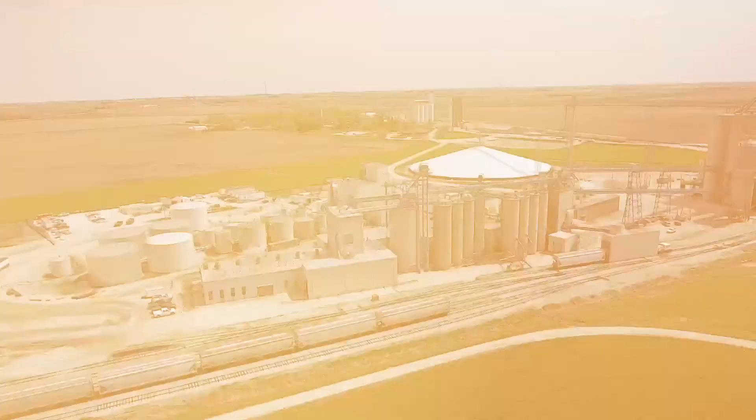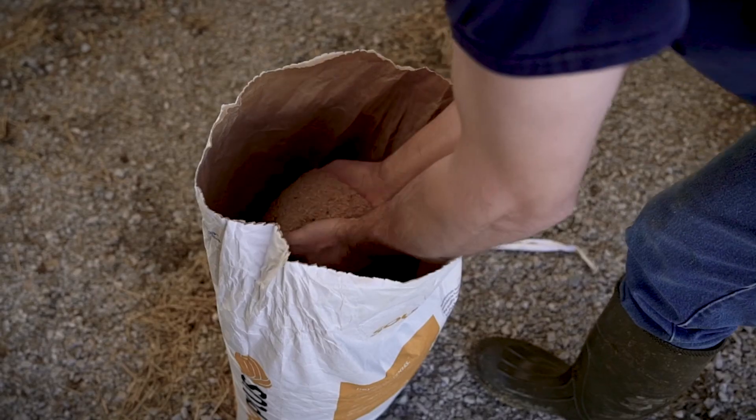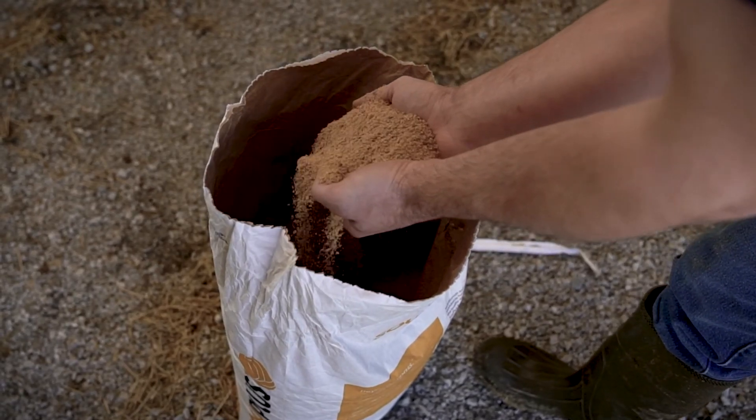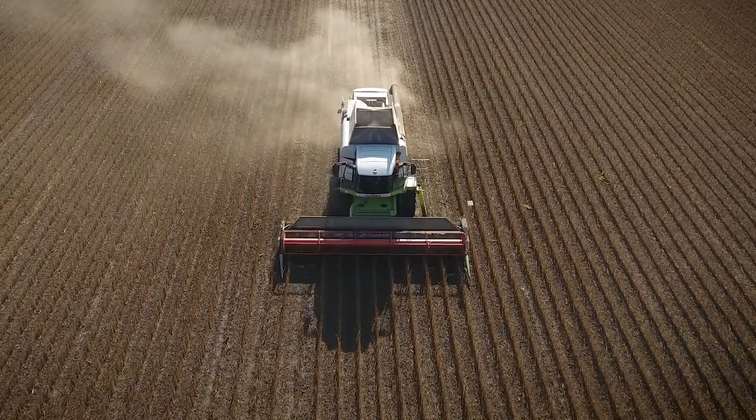I want to talk to you today about the journey of innovation, and there's no better place that really demonstrates that for Landus than right here in Ralston, where innovation started many years ago with people that came together and decided to create a new market, a new opportunity for our soybeans — the soybeans our farmer owners raise every single year.